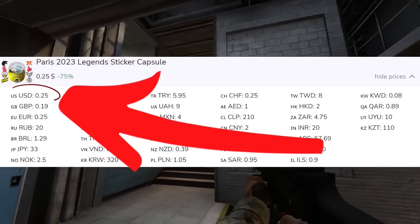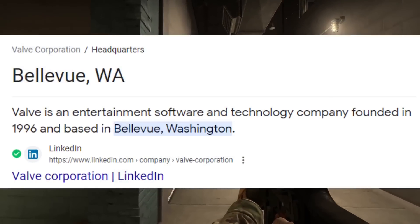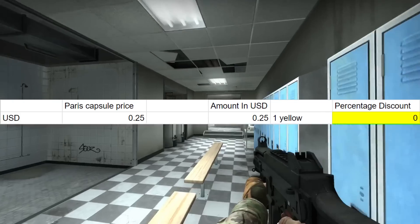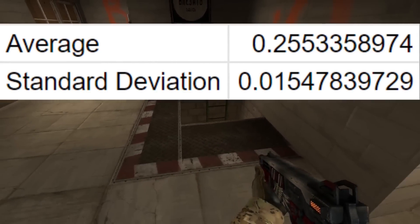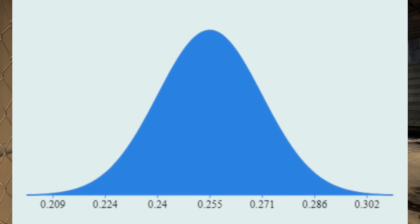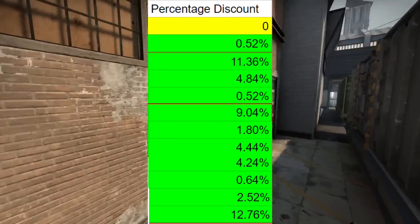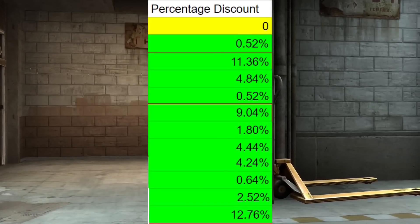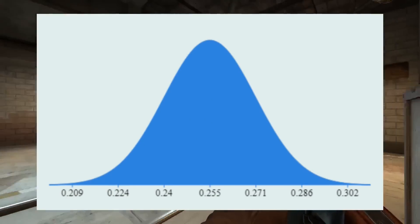Looking at these, we've got the USD at 25 cents as our baseline, considering Valve is located in Washington State. However, I want to point out that USD is actually below average — the average for all 39 currencies, including USD, is 25.53 cents per capsule, as shown by this graph with the mean and standard deviation. Valve is probably not too worried right now, because they know their average capsule price is actually above what they've set it at, which is why they're not focusing on smaller currencies where people could exploit up to 13% off.